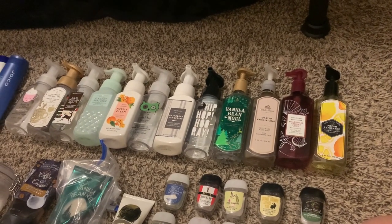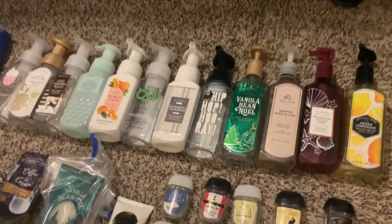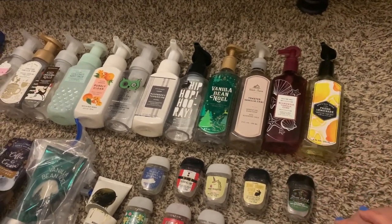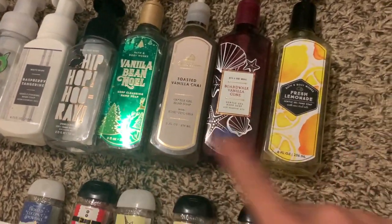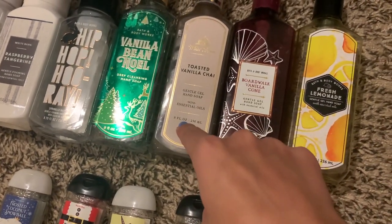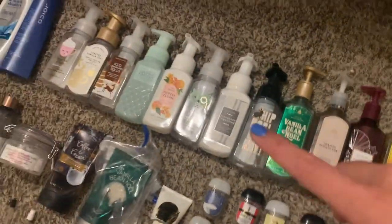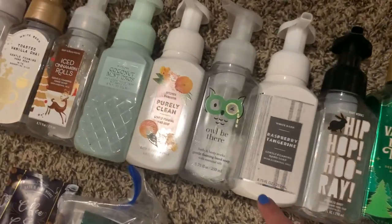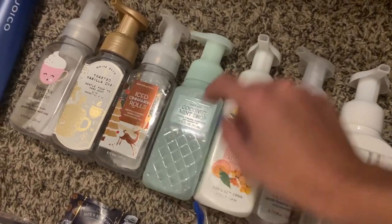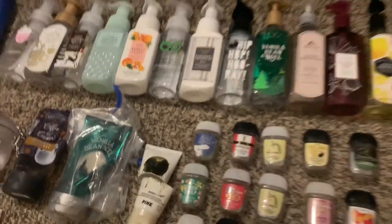Starting off with hand soaps, I have 12 that I finished in six months — that's like two a month, which is really awesome. We use them in my bathroom upstairs and also in the shared bathroom downstairs. Starting with the gel formulas: fresh lemonade gentle gel, boardwalk, vanilla cone gentle gel, toasted vanilla chai, vanilla bean Noel, and the deep cleansing — this one is from a few years ago. In the foamings: hip hop hooray, sprinkled donut, raspberry tangerine, I'll be there, coconut lime barbina, purely clean kitchen Mandarin, coconut mint drop, iced cinnamon rolls, toasted vanilla chai, and love you a latte.